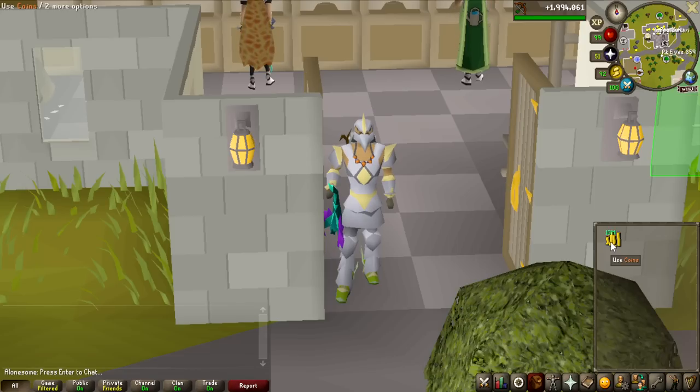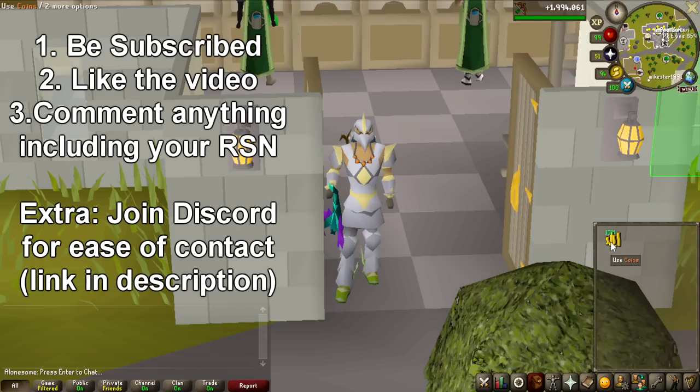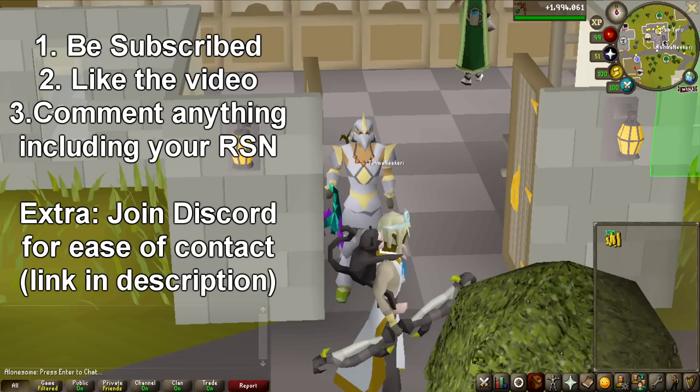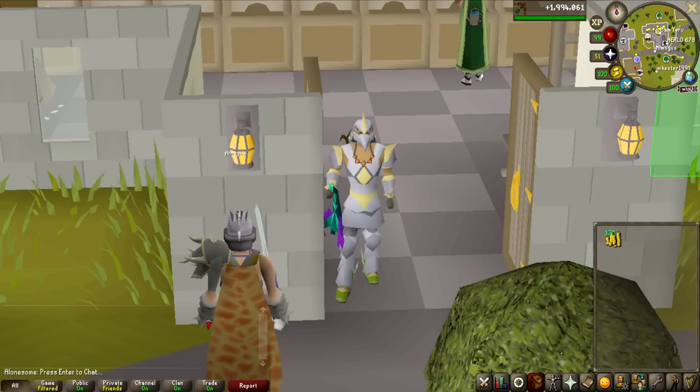That is the giveaway — 10 million. The way you enter is on screen right now, good luck to everyone who wants to participate. The giveaway is always rolled 48 hours after the video is posted, and I will try to contact you through Discord or in-game. If you do not respond within 48 hours, I have to reroll and give it to someone else. So make sure you join the Discord so I can contact you the easiest way possible.